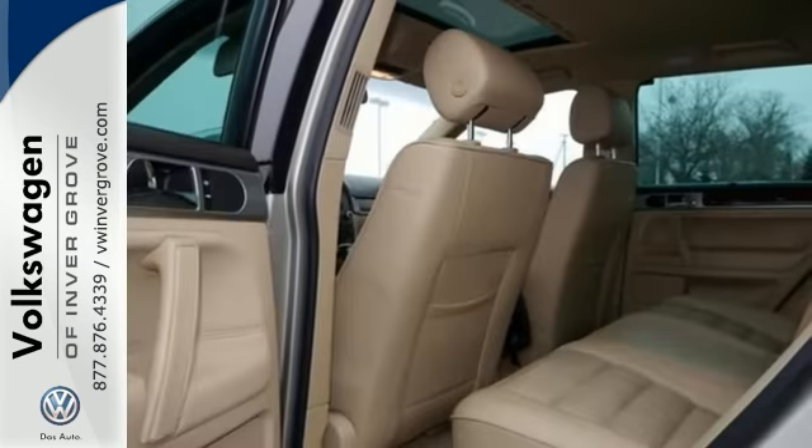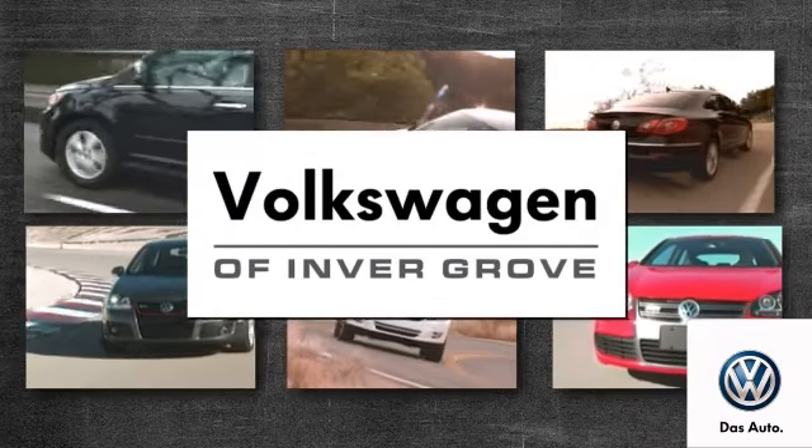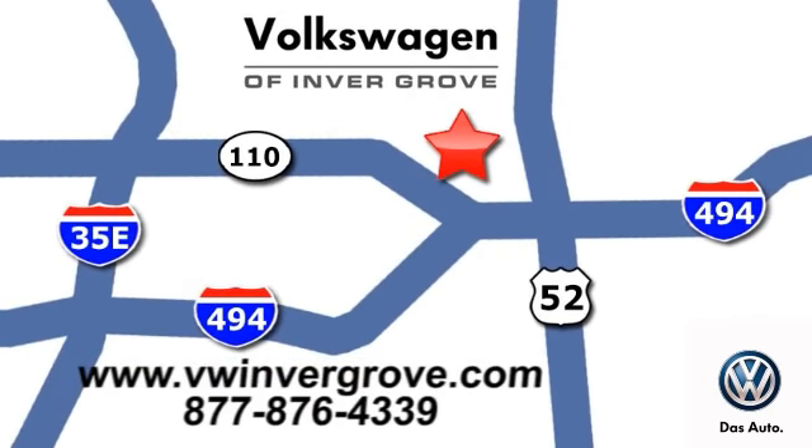Come by and take a look for yourself. Volkswagen of Inver Grove — it's better here, and we'll prove it. We are conveniently located at 1325 50th Street East in Inver Grove Heights, Minnesota.